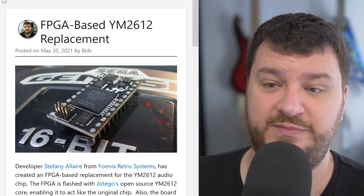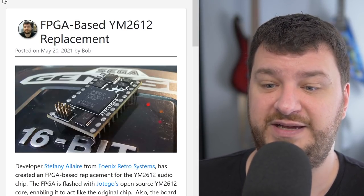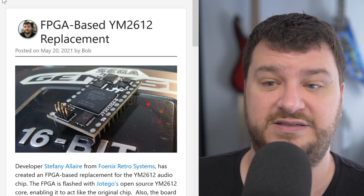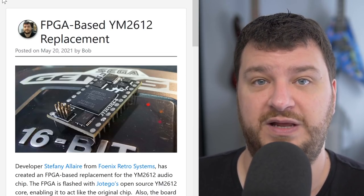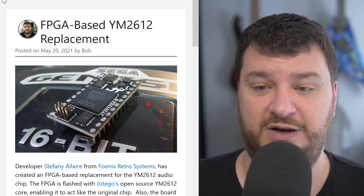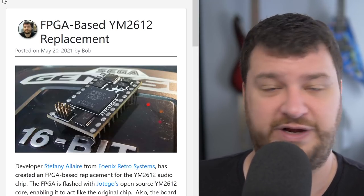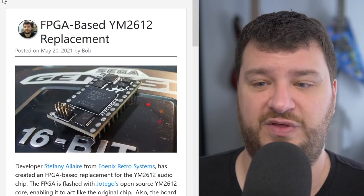Developer Stephanie Allaire has just opened pre-orders on an FPGA-based YM2612 audio chip replacement, and the software running on this FPGA is actually Hotego's open source core. I love this for so many reasons. First, anybody using any device that has a YM2612 — whether it's an original Sega Genesis or something else — now has a drop-in replacement that should work identically with the same pin spacing. Just desolder the old one, put this one in its place, and you're done.